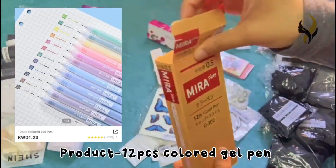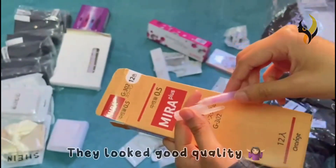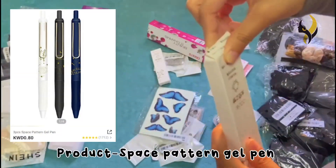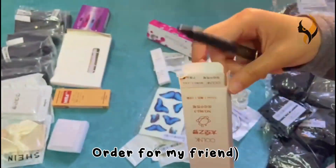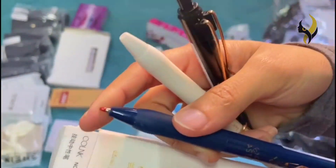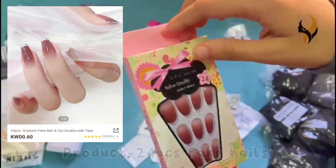The next product is a 12-piece colored gel pen set. After that, the next product is a space pattern gel pen — there were three colors: white, blue, and black. We ordered two boxes of this.